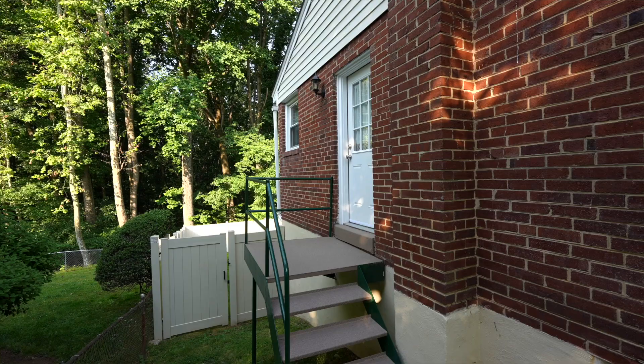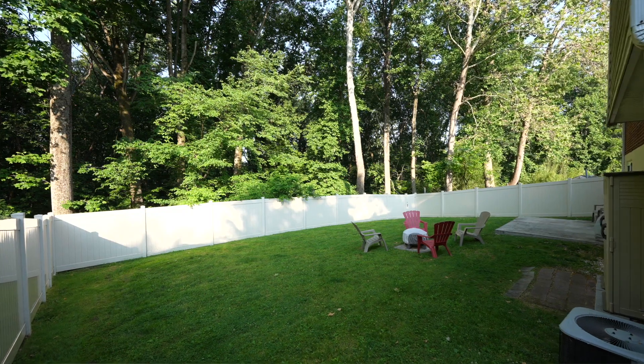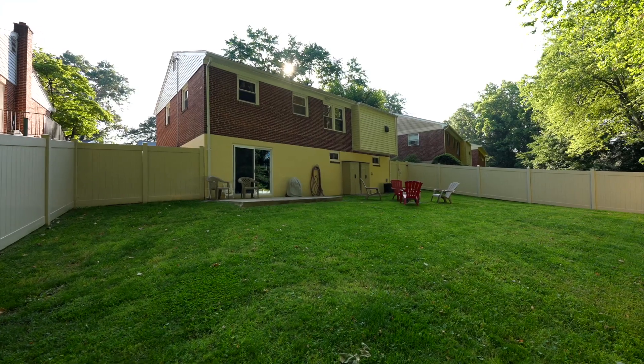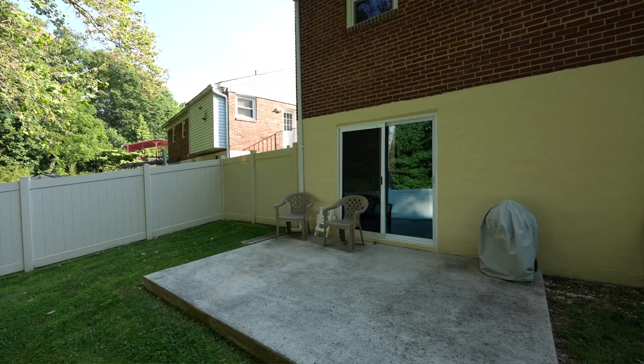We always encourage people to look at the possibilities of what you could do with a home. This home is move-in ready, but if you needed that fourth bedroom, you could do it easily by changing out the window. You could also put a deck off the back dining room for a whole other area, with a private backyard that's fully fenced and has those beautiful trees to look at. The possibilities here are endless.